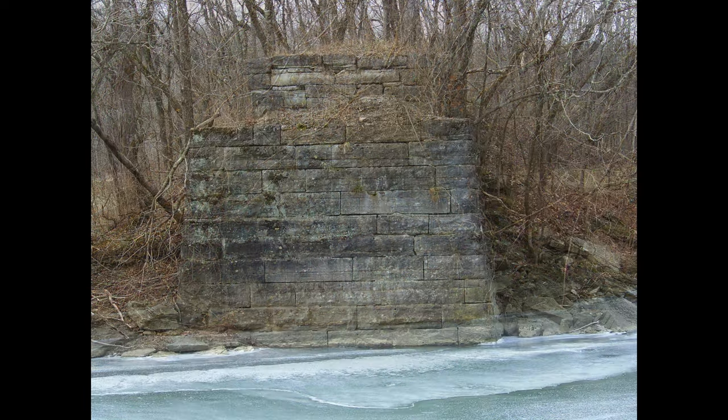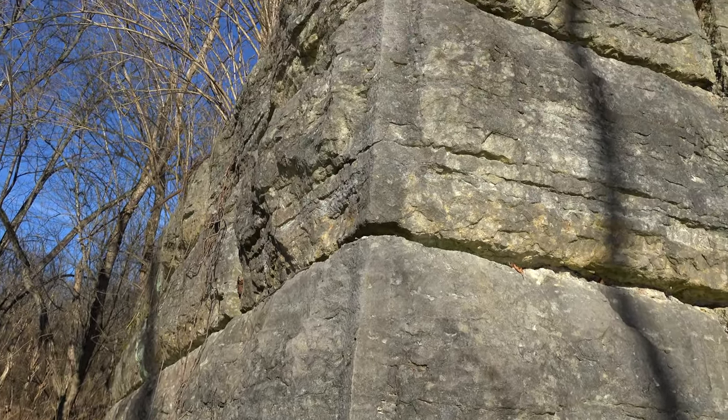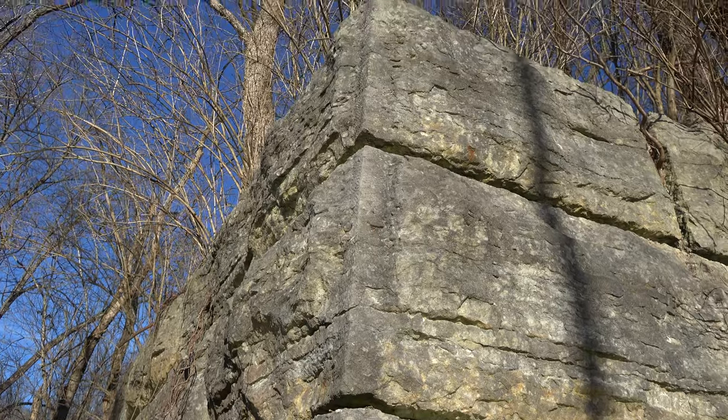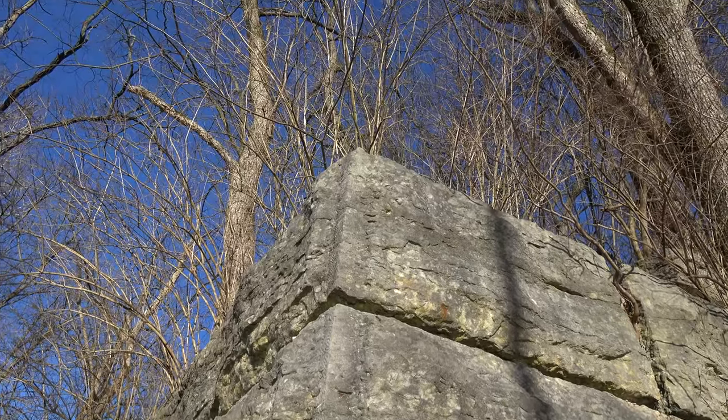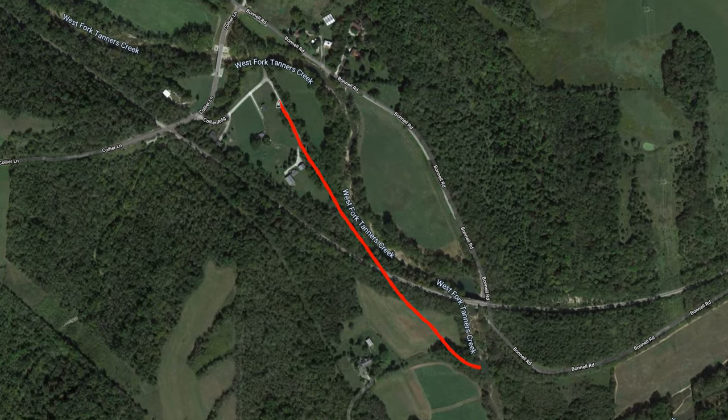The abutments were dry-stacked, meaning there was no mortar used. These abutments will still be standing hundreds, if not thousands, of years from now if not disturbed. The line continued west, where it again crossed the west fork of Tanners Creek using a trestle at this location.